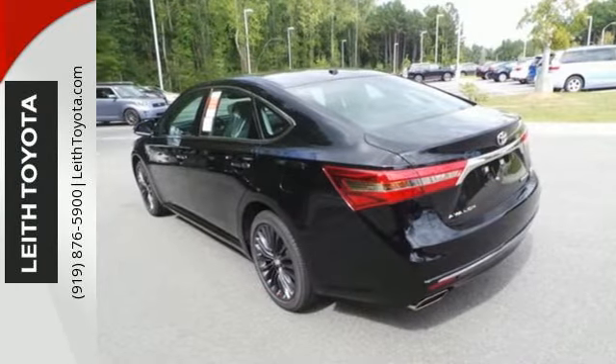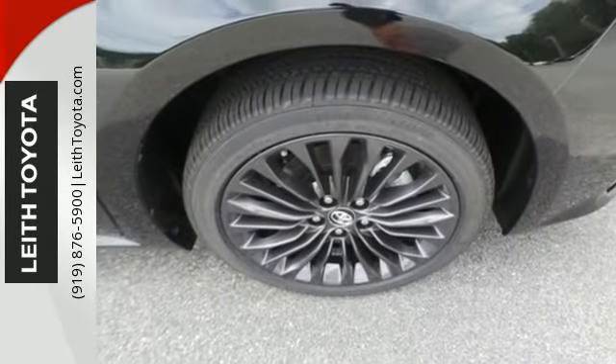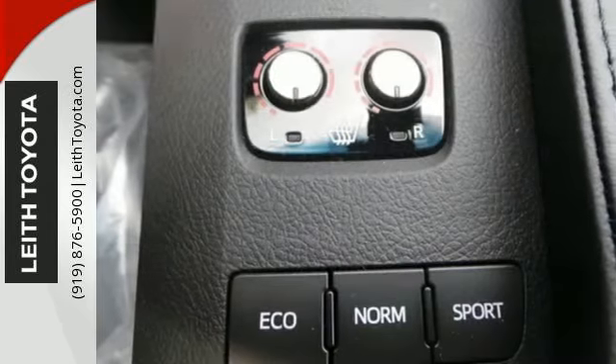Intelligent touch controls simplify operating the Intune audio system and climate control, as you rest easy surrounded by 10 airbags, Toyota Safety Sense P, and a rear view camera.